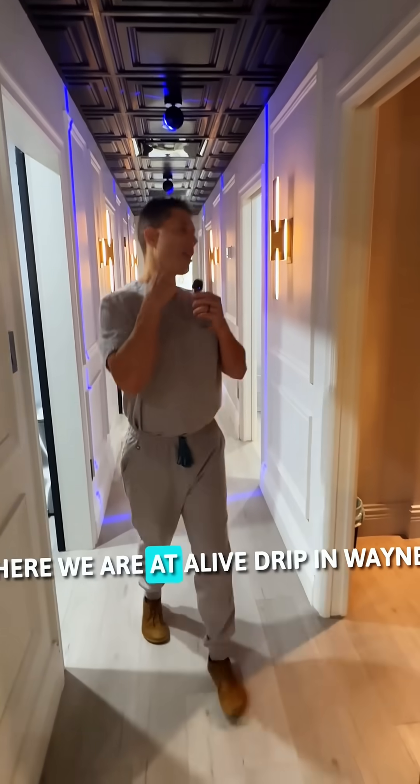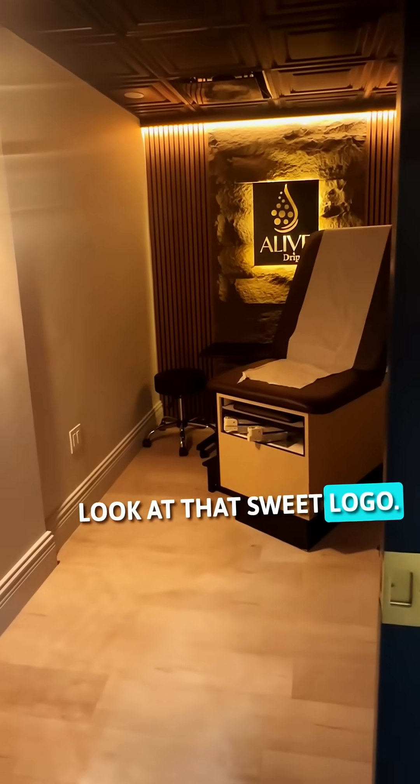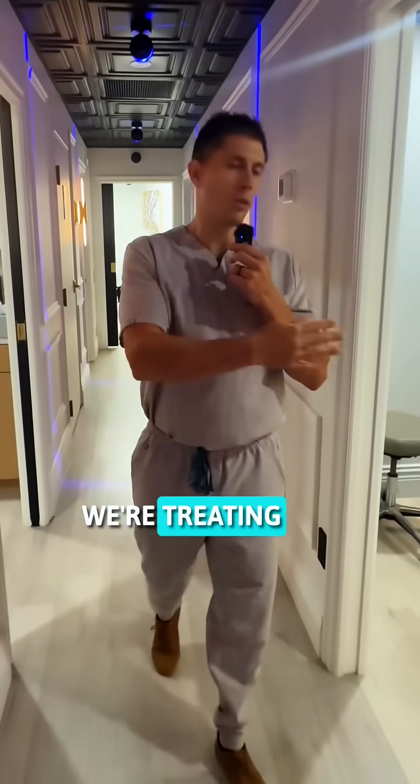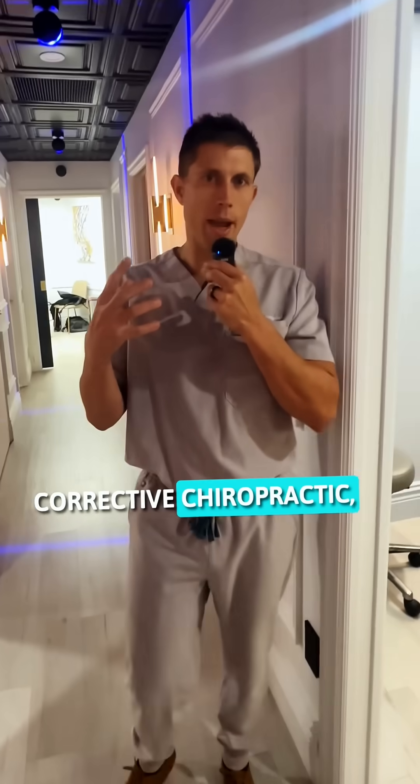Dr. Ryan Livingston here. We are at Alive Drip in Wayne. Take a quick look at that sweet logo. Come on back. So this is what we do with all new patients — we're treating a couple people here and we're doing some of the structural corrective chiropractic.